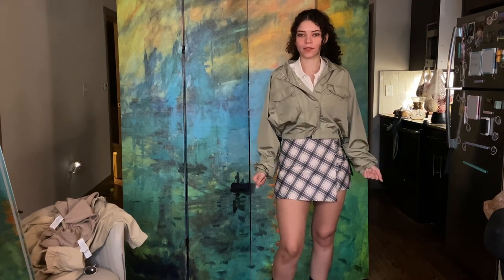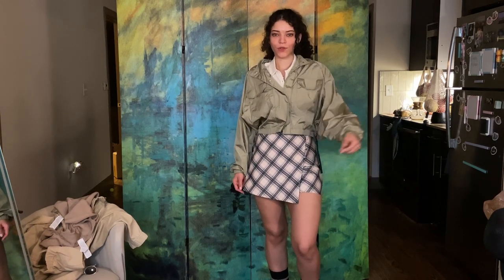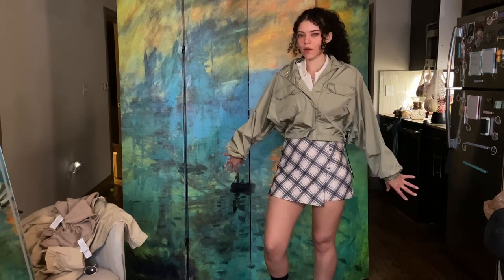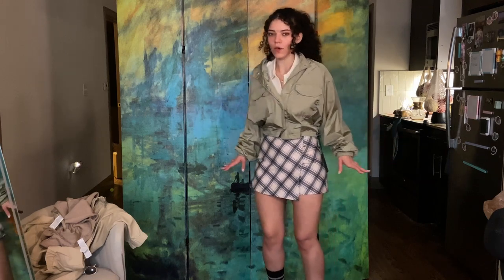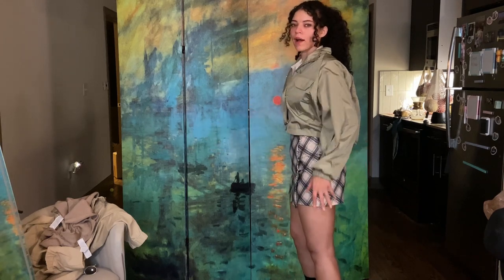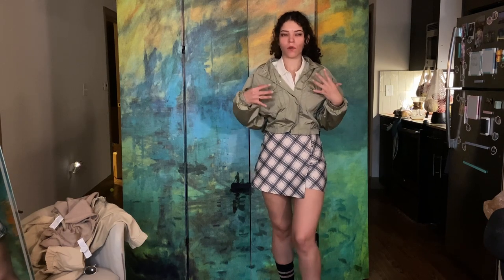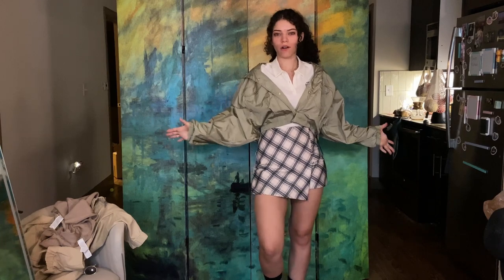I'm actually super excited because I wasn't going to buy this jacket, but it was like $10, so I tried it — and I'm really happy I did. There's a black version too which would be super cute, but black is a harsh color so I try to stay away from it if possible. I got the green, and it works for my color palette. This whole haul was kind of like a mini capsule wardrobe.